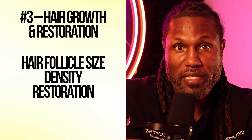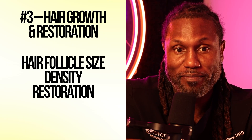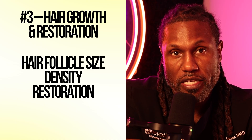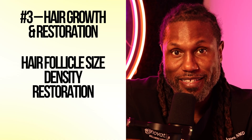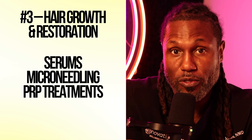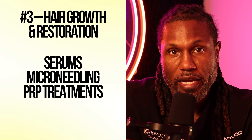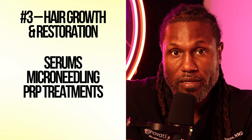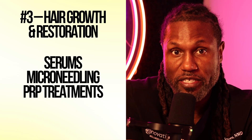Number three, and another well-known property, is GHK Copper's ability to help with hair growth and hair restoration. It helps with hair follicle size, hair follicle density, and hair follicle restoration, meaning it helps our body create and grow new hair follicles. It also improves hair density and hair thickness. GHK Copper is often used in hair serums, shampoos, microneedling processes, and hair regeneration injection treatments. It doesn't just slow down hair loss — it actually kickstarts our hair regeneration processes.